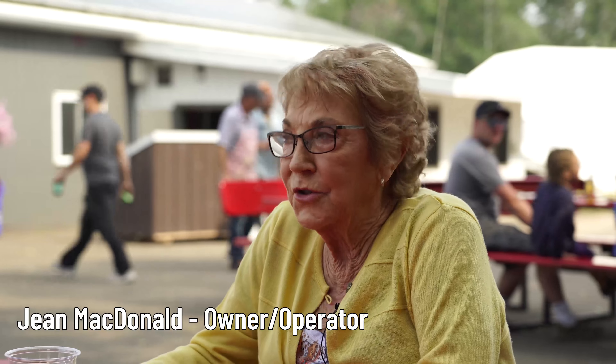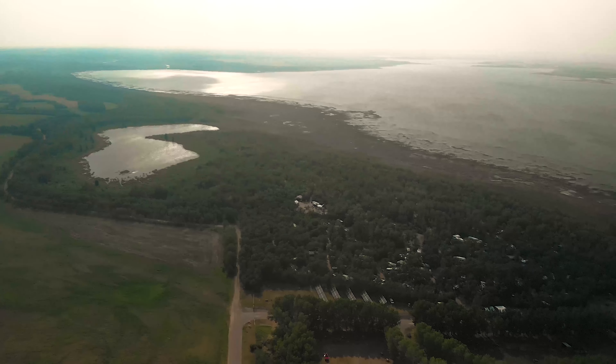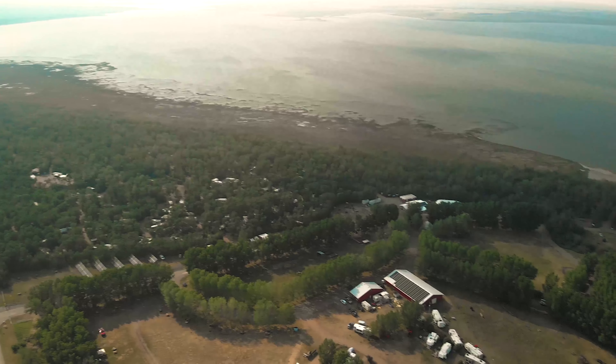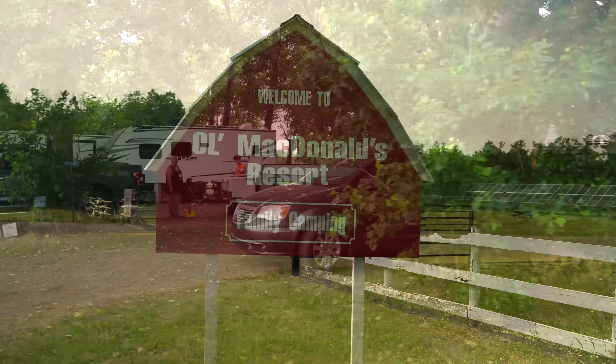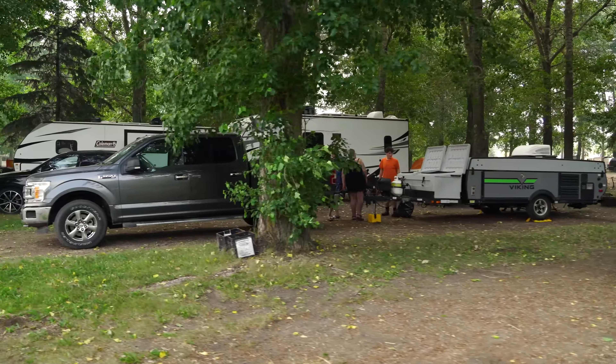We started cutting the trees in 1982 because we had some beach there and we knew that someday it was going to be something. Then in '86 we decided we needed to have a name so we called it our surname Old MacDonald and opened up with 25 sites in 1986. And from then on we just kept building what we could as we could. We now have 425 sites and nine group areas.